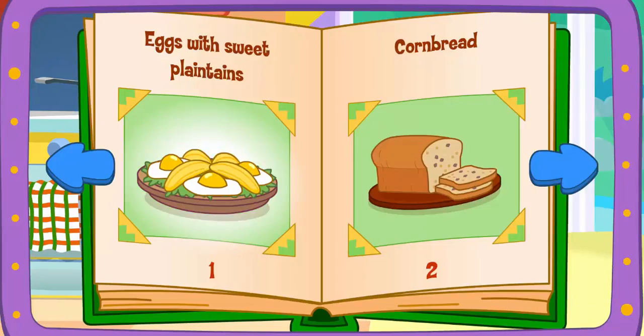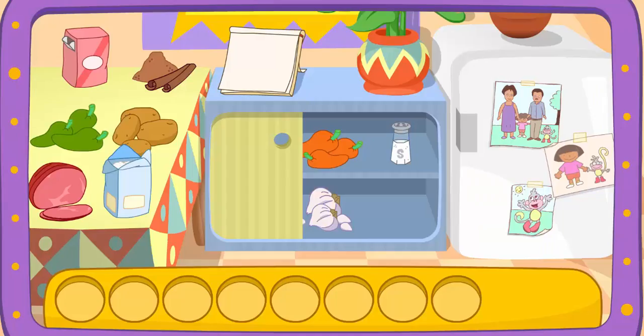Cornbread! That'll taste great! Do you see these ingredients?